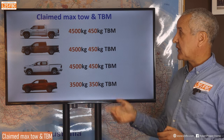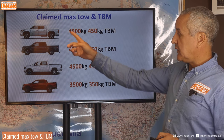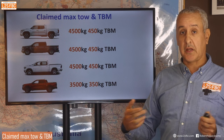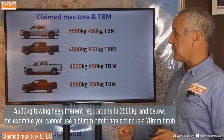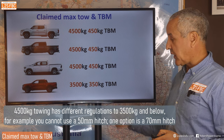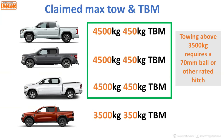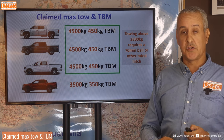Now let's take a look at the claimed maximum tow and maximum tow ball mass. All of these large utes are claimed to tow 4,500 kilograms, which they can do in very specific circumstances. They all have a maximum tow ball mass of 450 kilograms. Our comparison Ranger is 3,500kg tow and 350kg tow ball mass. When towing above 3,500kg you typically need a 70mm hitch as opposed to the standard 50mm hitch used for something like a Ranger.